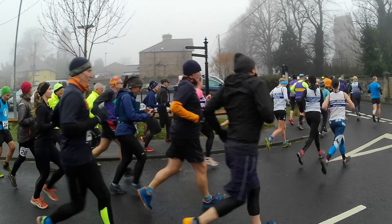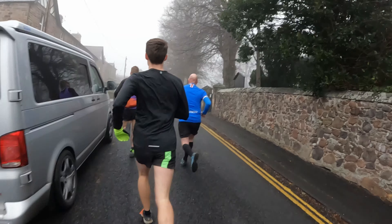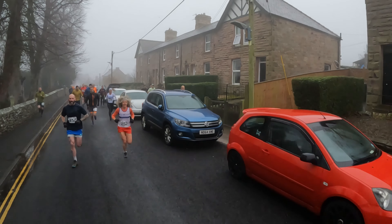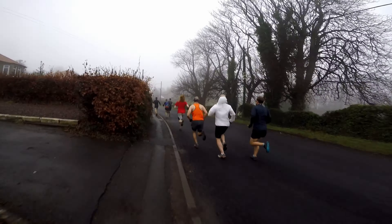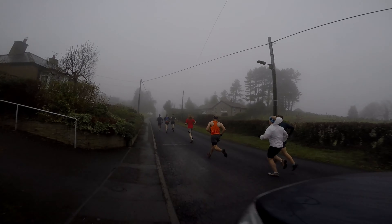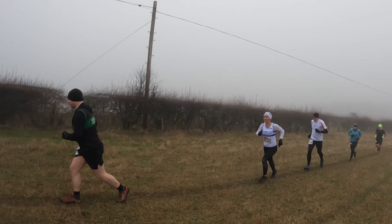On your marks, get set, go! Here we go at the Humbleton start, here at the Cheviot Centre. At the front of the pack at the minute, but I won't be here for long.